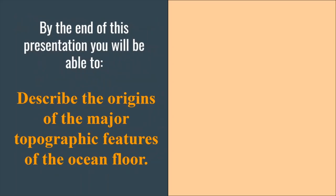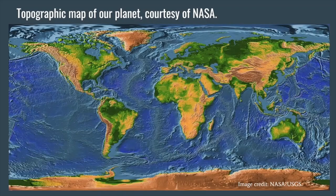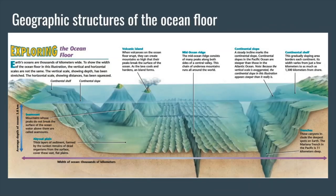We're going to begin by describing the origins of the major topographic features of the ocean floor. Let's begin by looking at a map of our planet showing the topography, or elevation. We can see high and low places in this map, and we can see that the map of the ocean floor shows topography as varied as what we have on the continents. Here is a diagram showing the different types of geographic features we get within the oceans. You can see there are places with deep trenches, as well as places that pop above the surface of the water, such as islands.